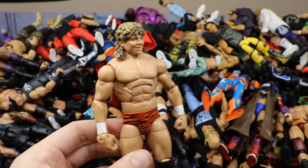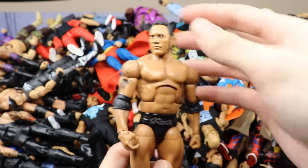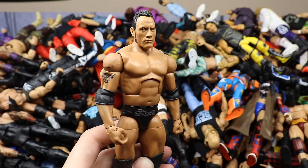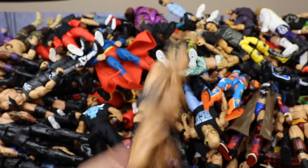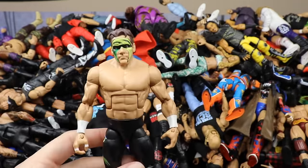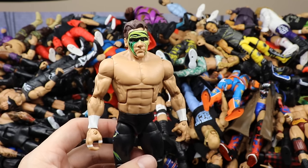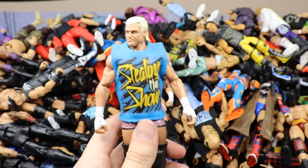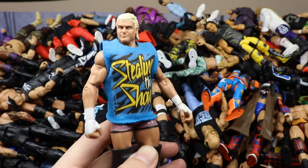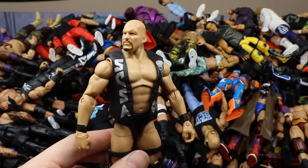Elite 47 Rock with the Basic 100 head sculpt — they were way too big but I still like it. Then the TNF Bash at the Beach three-pack Sting with hurricane boots. Then a Dolph Ziggler fix-up — Elite 24 Ziggler with an arm swap and a custom Steel in the Show t-shirt. Then a Stone Cold Steve Austin Elite — the Defining Moments with the Hall of Fame jacket from his last match ever.